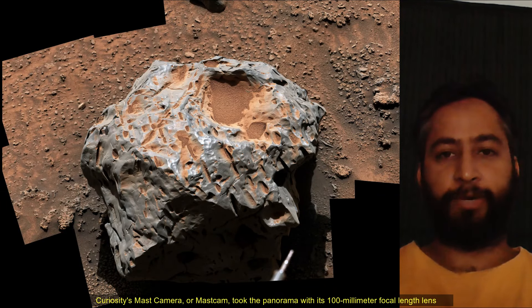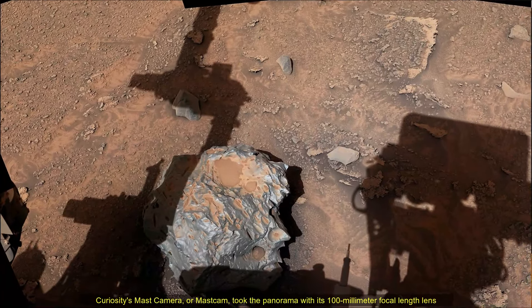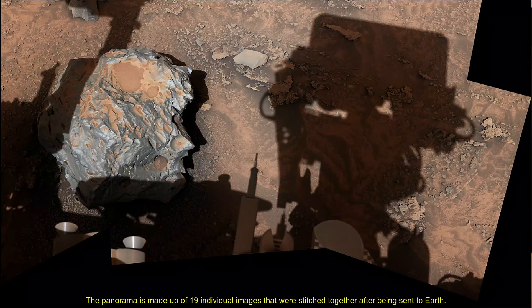Curiosity's Mastcam took this panorama with its 100mm focal length lens. This panorama is made up of 19 individual images that were stitched together after being sent back to Earth.